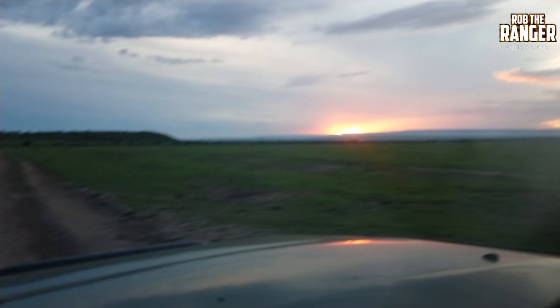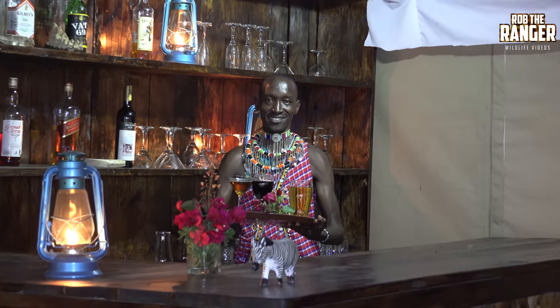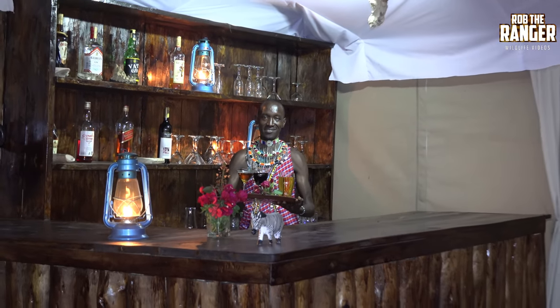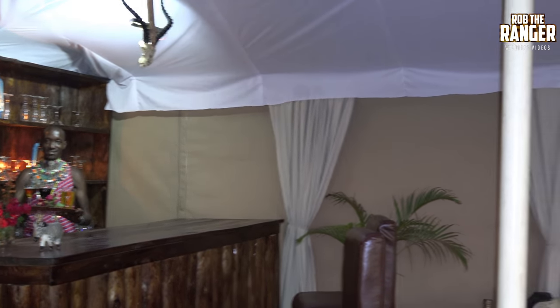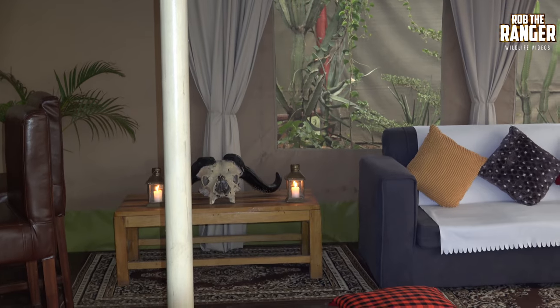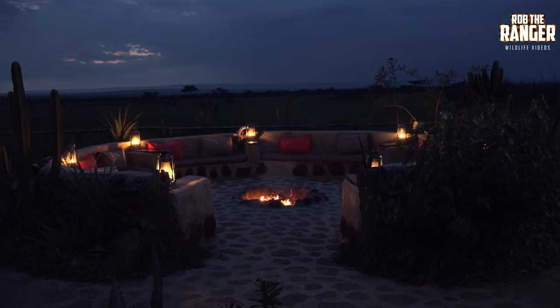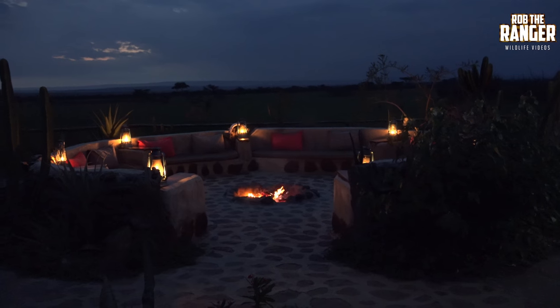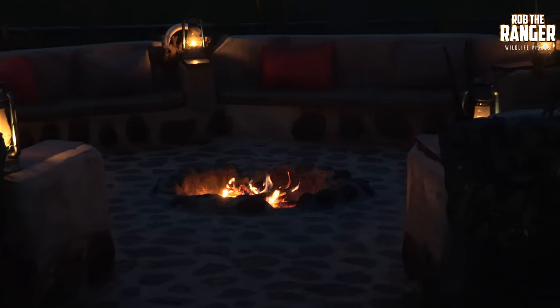Finally, getting down just as the sun's setting — at the bottom of the hill in front of us is Zebra Plains Mara Lodge. It took us from landing at 10:25 to sunset to get to the lodge from the airport. There's a nice welcome beer after a long journey, and then time to sit down either in the lounge or towards the fire and wait for dinner.